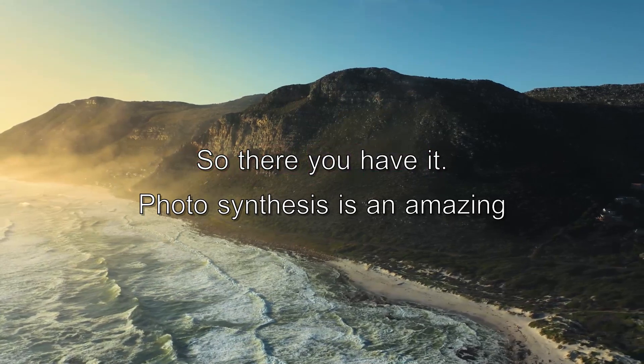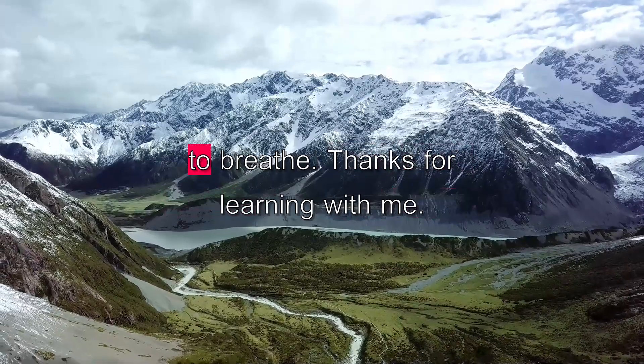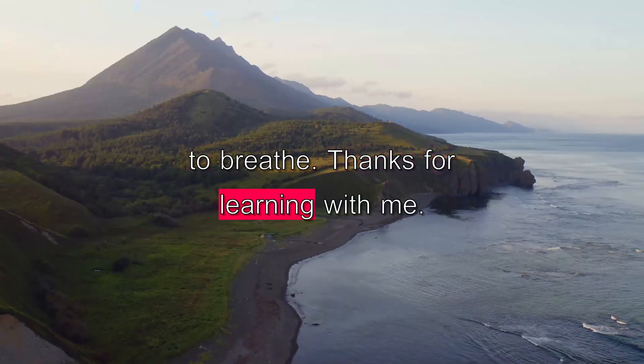So there you have it. Photosynthesis is an amazing process that helps plants grow and gives us oxygen to breathe. Thanks for learning with me.